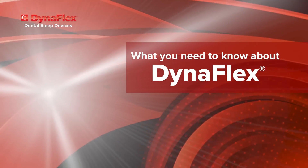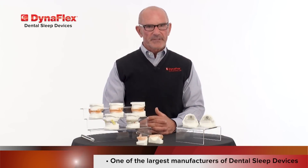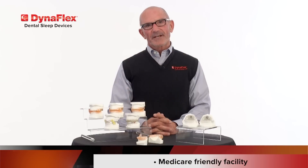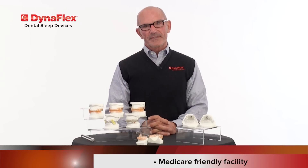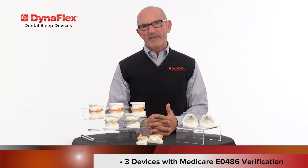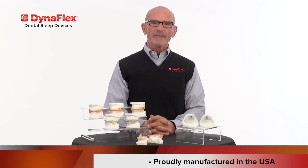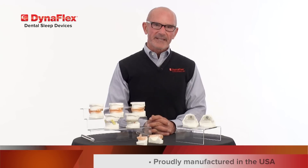Doctor, what you need to know about DynaFlex. DynaFlex is one of the largest manufacturers of dental sleep devices here in the United States. In fact, DynaFlex is the only laboratory that has 14 different FDA cleared devices. DynaFlex is a Medicare friendly facility — three of our devices have code verification for Medicare reimbursement. Finally, all of the devices are proudly manufactured in the United States in St. Louis.